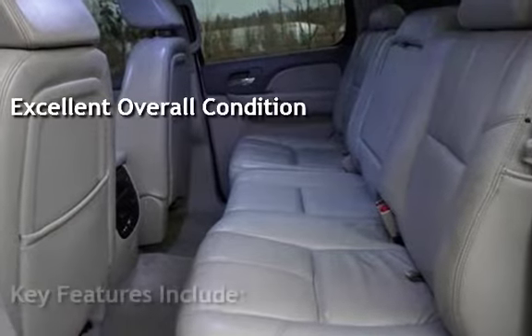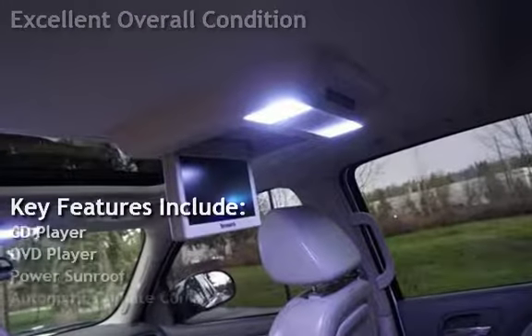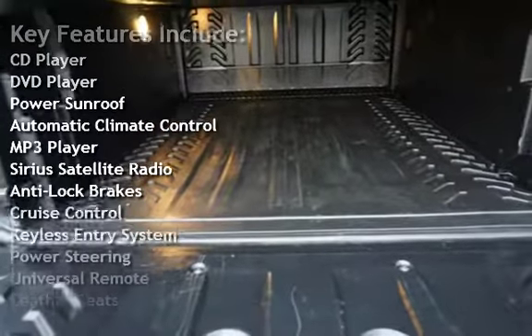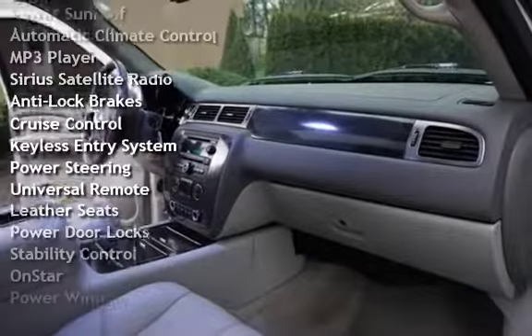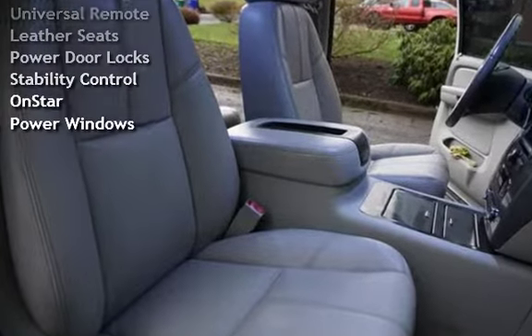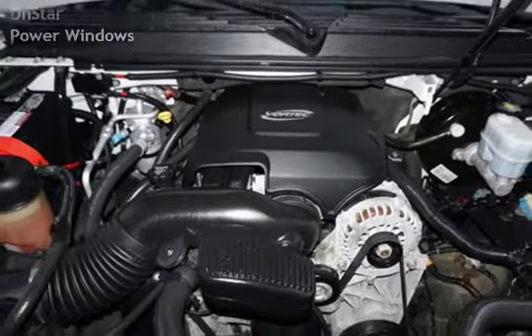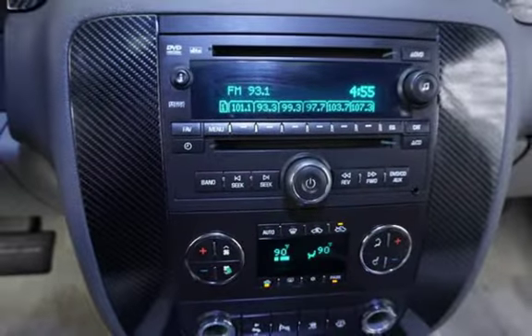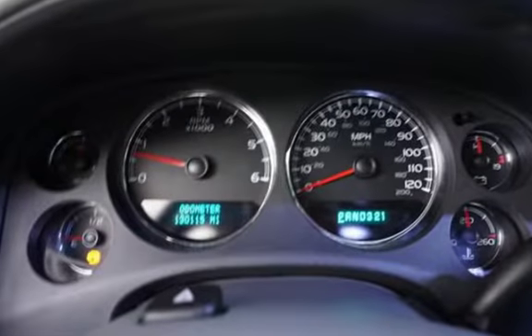Key features include: CD player, DVD player, power sunroof, automatic climate control, MP3 player, Sirius satellite radio, anti-lock brakes, cruise control, keyless entry, power steering, universal remote, leather seats, power door locks, stability control, OnStar, and power windows.